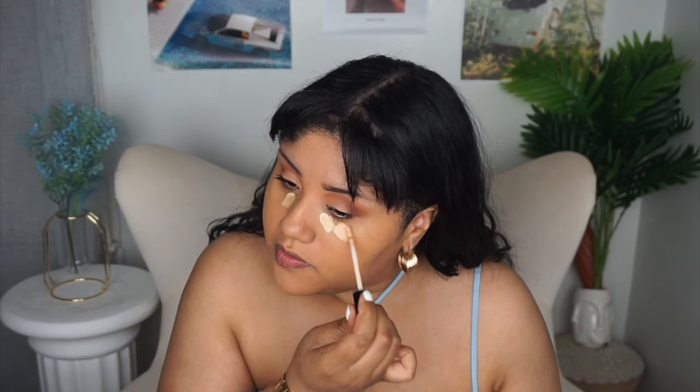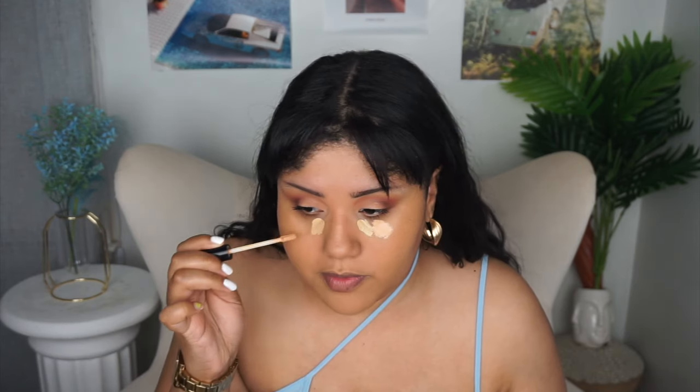I'm going in with the Black Radiance concealer on the inner part since it's lighter and more yellow tone, and the Wet n Wild one on the outer part since it's deeper and a little more peachy tone. Then for cream bronzer, let's go in with the Oma by Sharon C one again.